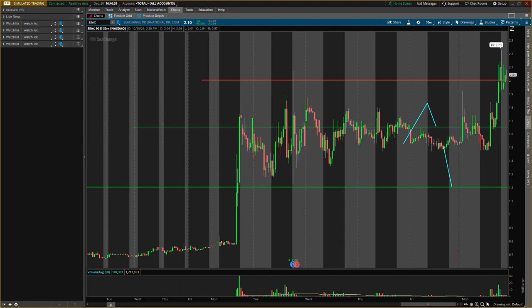The first penny stock I'll be talking about is Sea Change International, ticker symbol S-E-A-C. We'll be going over the old levels — this level actually hit perfect. I even gave you guys a scenario that I wanted to see and it did it perfect, but I wasn't watching it so I did not enter. Hopefully you guys got in.